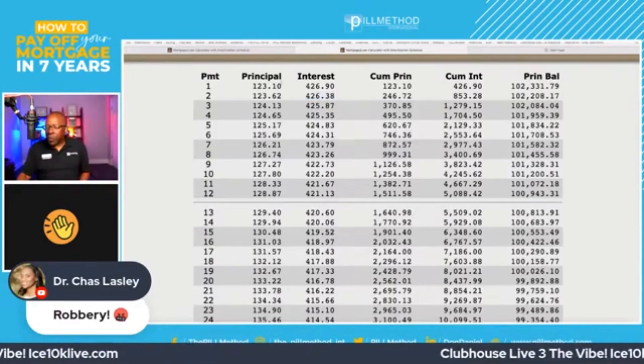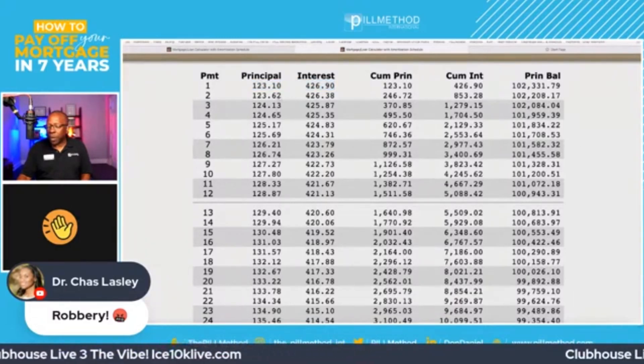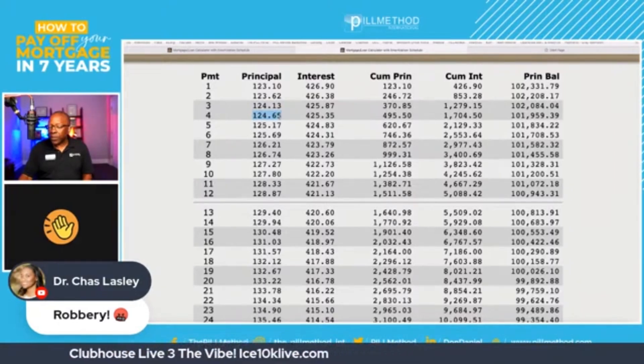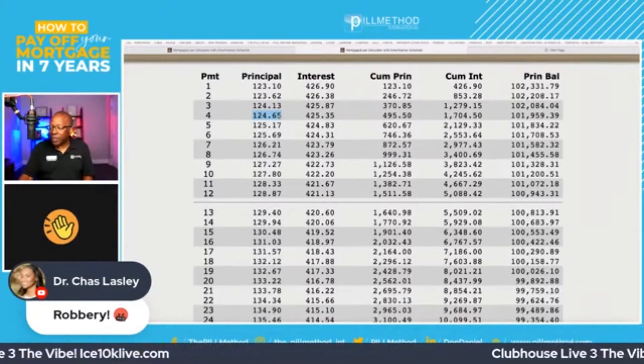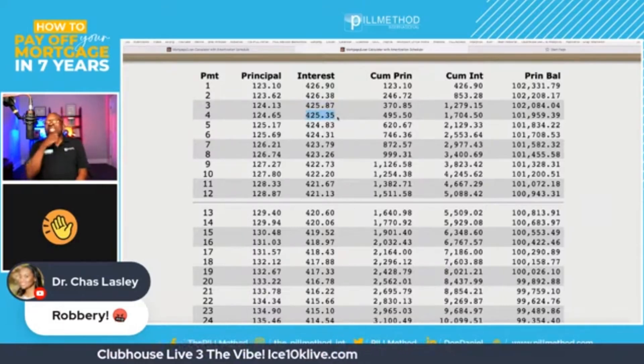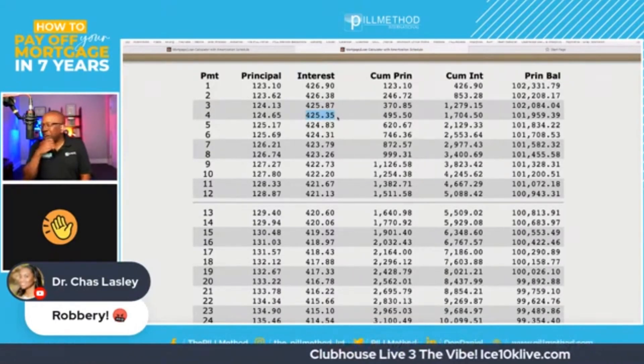What if we paid the regular monthly mortgage payment in January and gave the bank the next three principal payments on top of that: $123.62, $124.13, $124.65 — about $375? What happens to the interest on all three lines? Canceled, canceled, and canceled. That is a lot of savings for $375, folks — it doesn't even equal one interest payment.